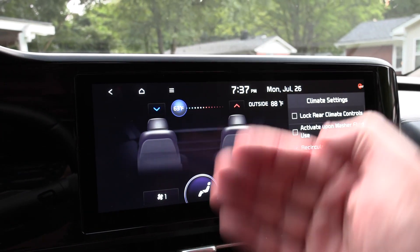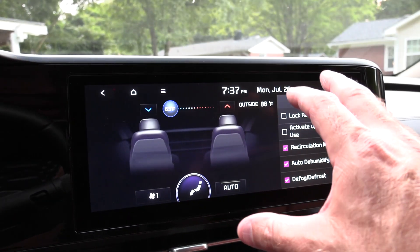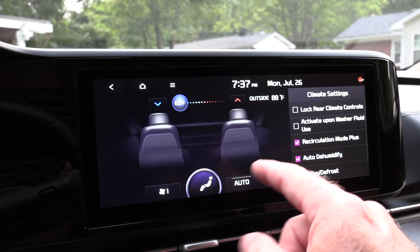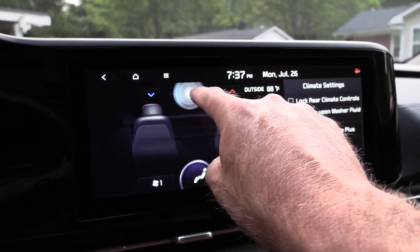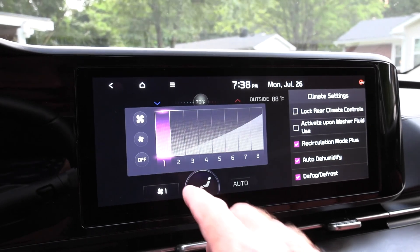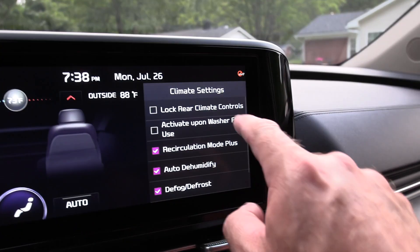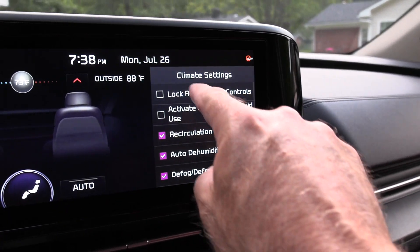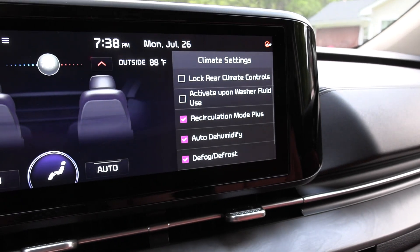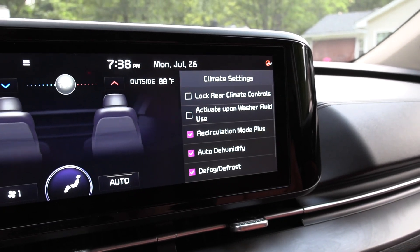The driver or co-pilot can simply reach up, change the temperature setting, go up and down, or just press the fan speed to change the settings. Even better, over on the right are menu functions — the one I particularly like is locking the rear climate control, so if small children can reach it, you can turn that off so they have no effect on changing what's back there.